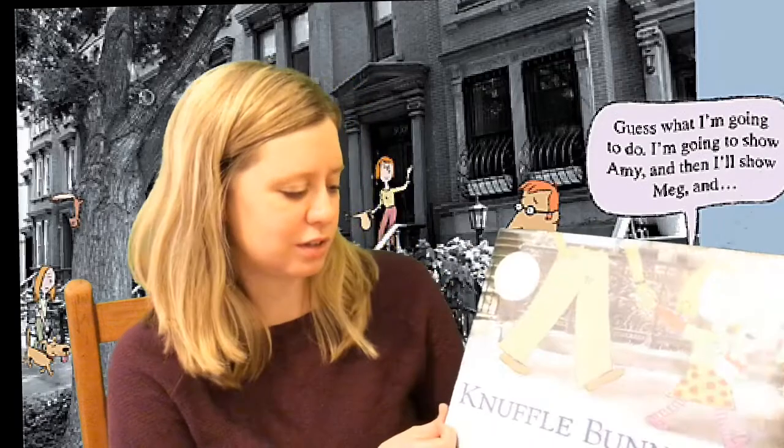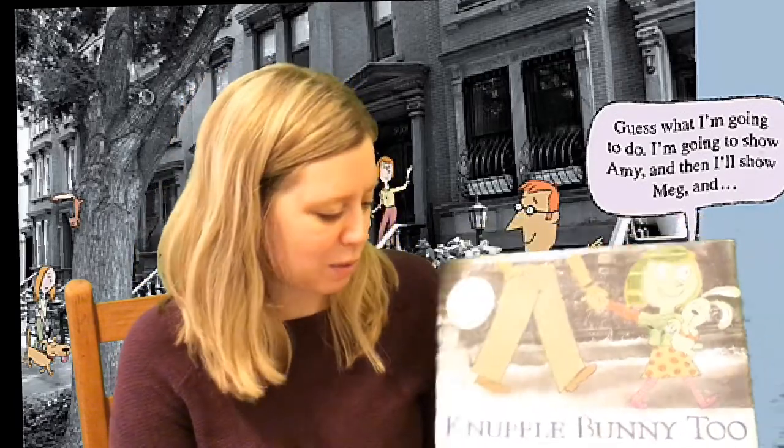Hi, you guys. I'm going to start our Mo Willems author study today. I'm going to read you a book called Knuffle Bunny 2, which is written and illustrated by Mo Willems.